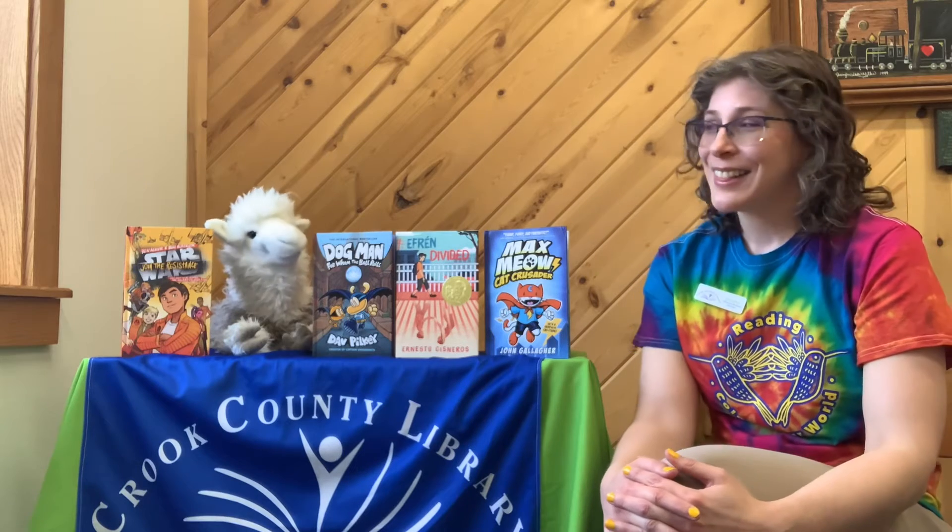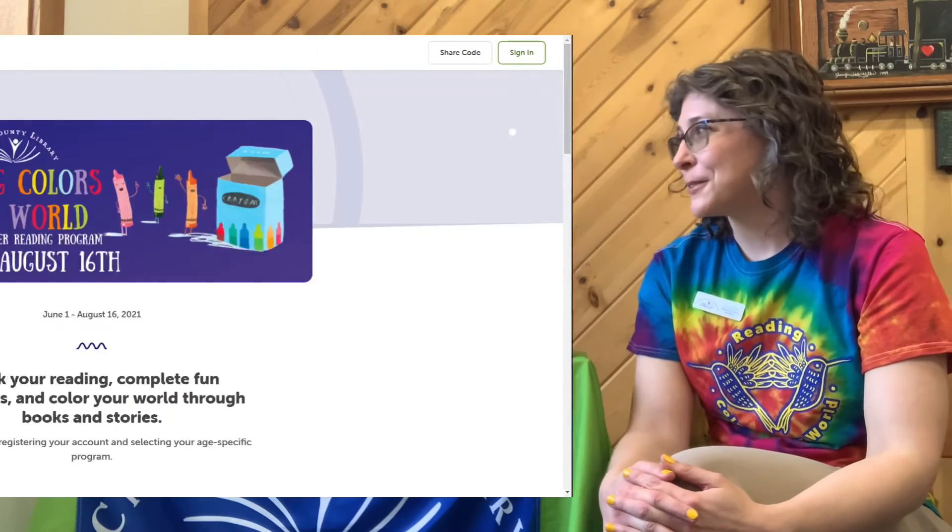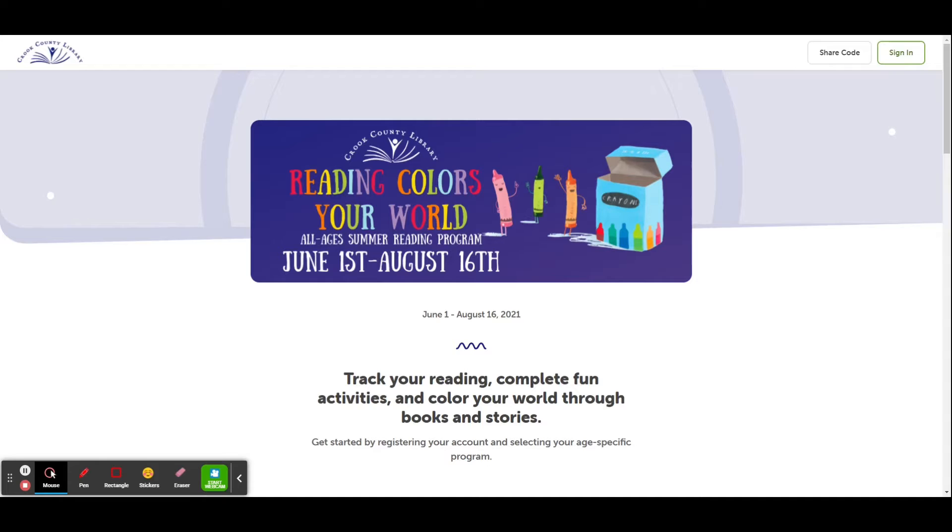What is Beanstack? Let me show you. Beanstack is an app that you can use on your computer or mobile device to participate in summer reading. To access Beanstack, you can either go on the Crook County Library website, crooklib.org, go to the direct link, crooklib.beanstack.com, or download the Beanstack app on your favorite app store.